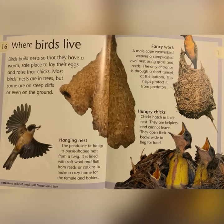Catkin is a spike of small, soft flowers on a tree. Fancy Work: a male cape weaver bird weaves a complicated oval nest using grass and reeds. The only entrance is through a short tunnel at the bottom. This helps protect it from predators. Hungry Chicks: chicks hatch in their nests. They are helpless and cannot leave. They open their beaks wide to beg for food.